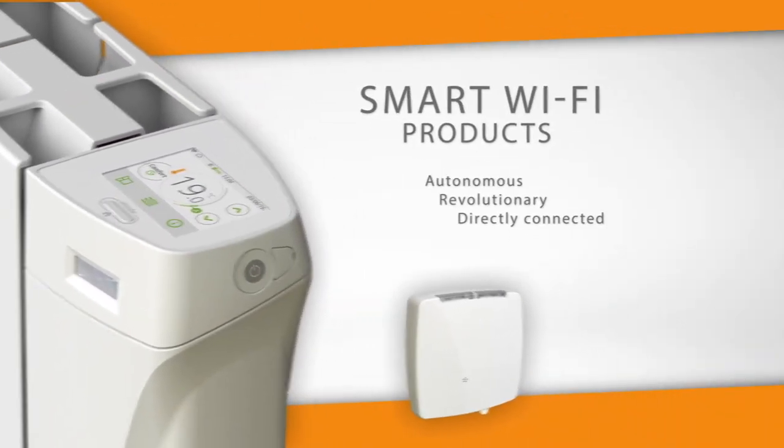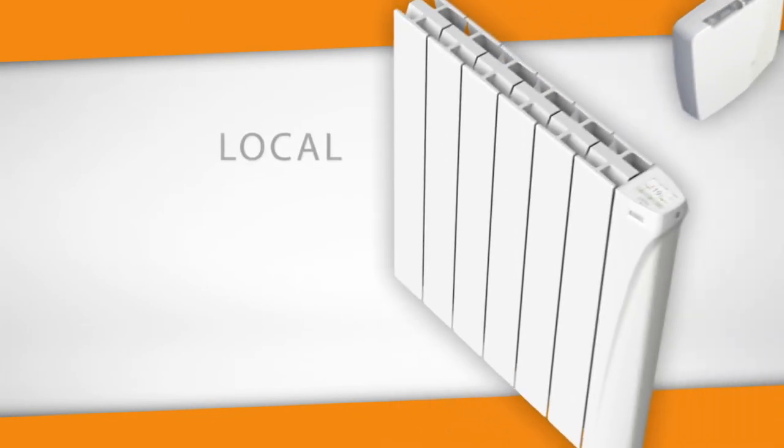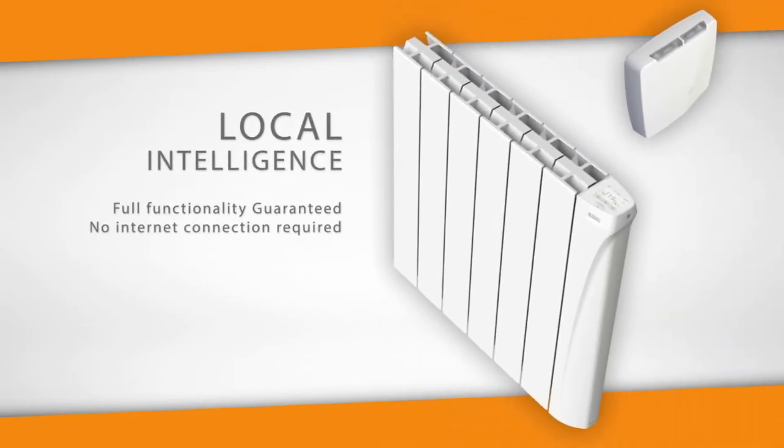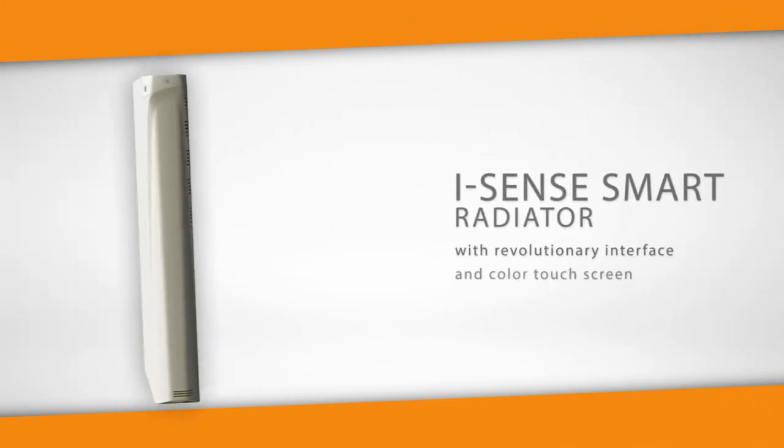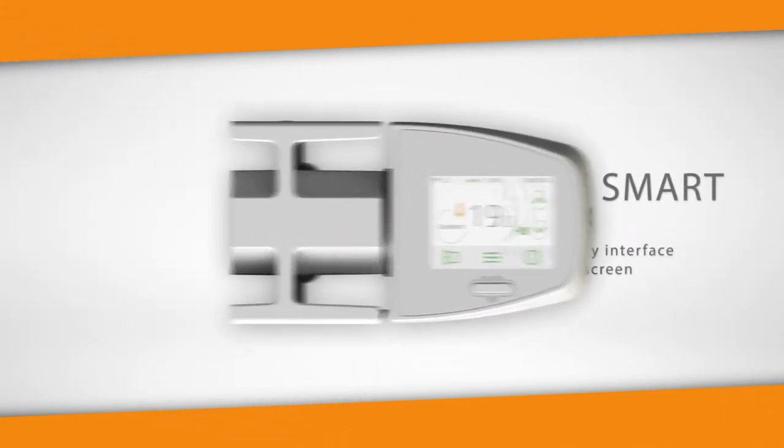Autonomous, revolutionary and directly connected local intelligence. Fully functional, guaranteed. The iSense smart radiator with revolutionary interface and colour touch screen.